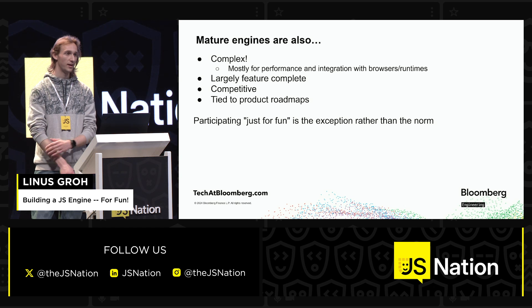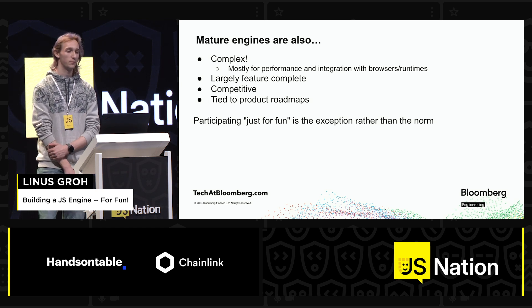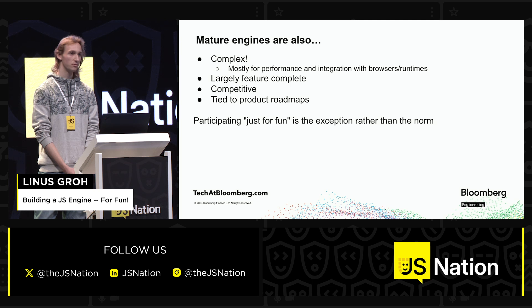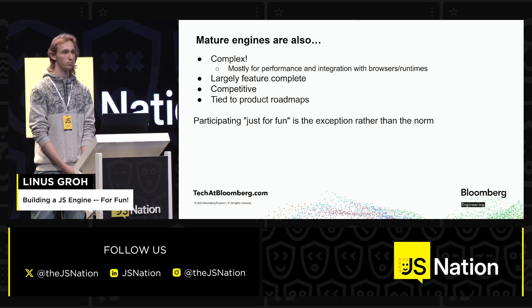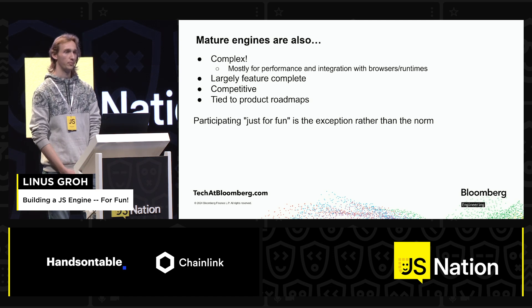And lastly, they are tied to product roadmaps, at least in some sense, as they exist in browsers and can't just do their own thing but have to follow along with everything else around it, which is more than just JavaScript. And you can just show up and participate, but that is more or less the exception rather than the norm. Most people who work on these are employed at Google or Apple or Mozilla and do this as a full-time job.